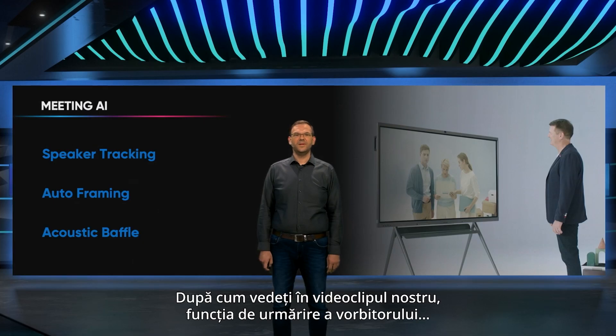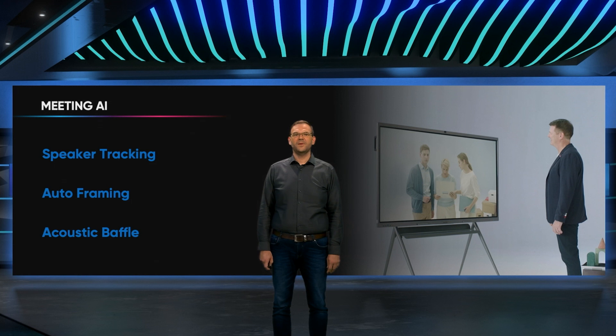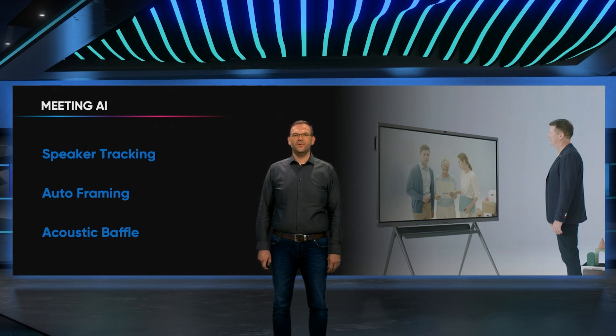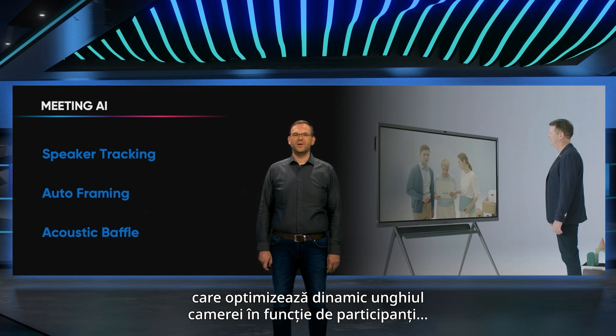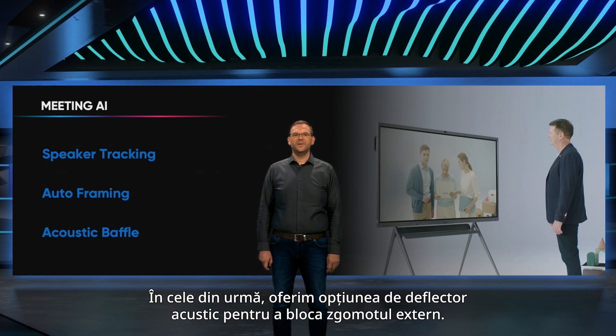As you saw in our video, the speaker tracking feature allows the camera to follow the speaker in a close shot. We can also utilize the auto-framing feature, which deliberately optimizes the camera angle based on the participants to ensure all of them are visible. Lastly, we offer the acoustic buffer option to block external noise.